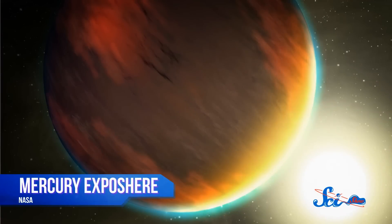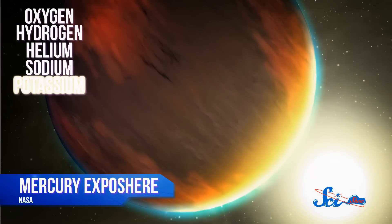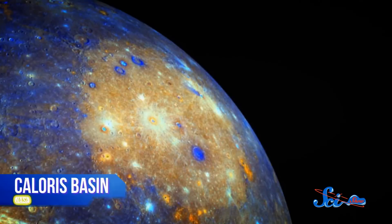As you get even closer to Mercury, you'd pass through its exosphere — a thin layer of oxygen, hydrogen, helium, sodium, potassium, and other materials, most of which have been knocked off the planet's surface by solar wind and meteoroids. And because it has no significant atmosphere to burn up any rocks flying at it from space, Mercury is also heavily cratered. One impact four billion years ago was so nasty it created a crater roughly 1,550 kilometers wide, known as the Caloris Basin.